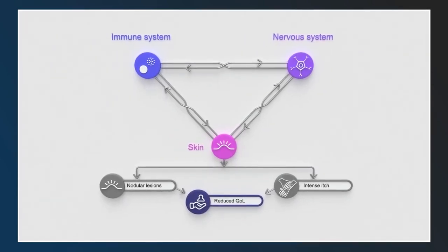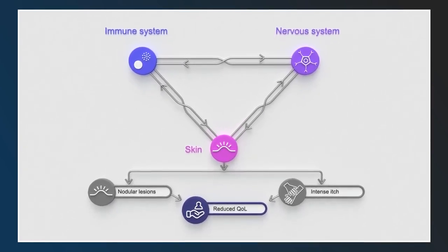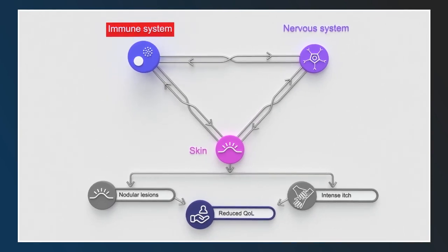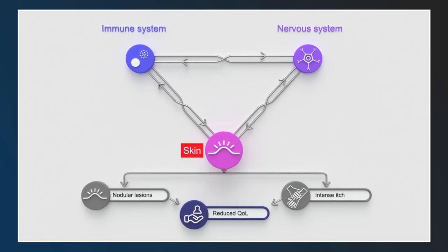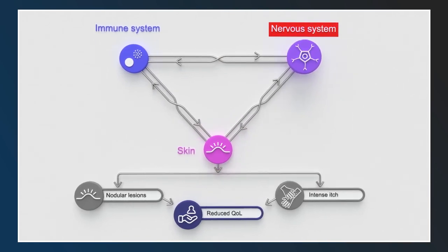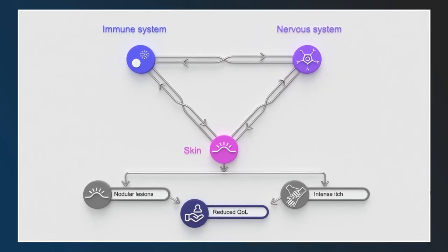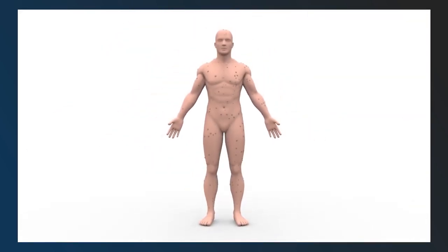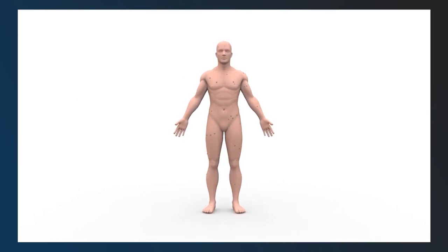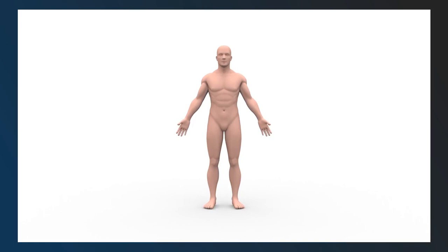In summary, though the exact pathogenesis of PN is unclear, increased activity of type 2 immune cells and cytokines, along with other immune cells and inflammatory mediators, may contribute to signs and symptoms through interactions with neurons and dermal and epidermal resident cells. In line with a central role of Th2 cytokines, therapies targeting IL-4, IL-13, and IL-31 have demonstrated short- and long-term efficacy in treating PN. Dupilumab, which inhibits IL-4 and IL-13 signaling, has been approved to treat PN.